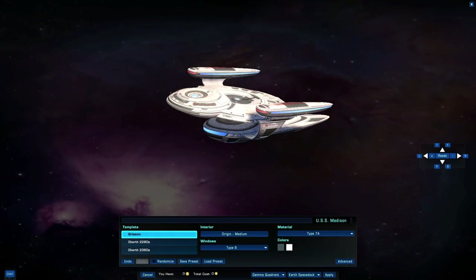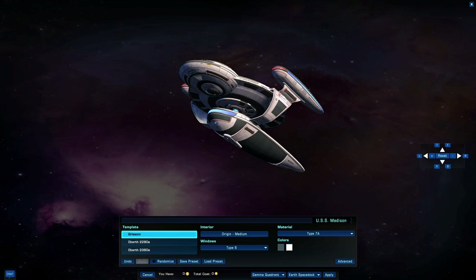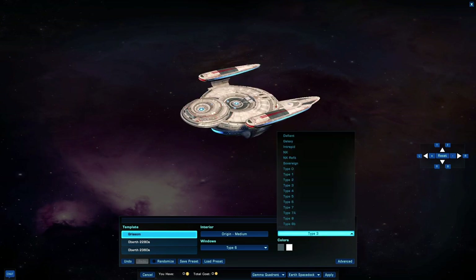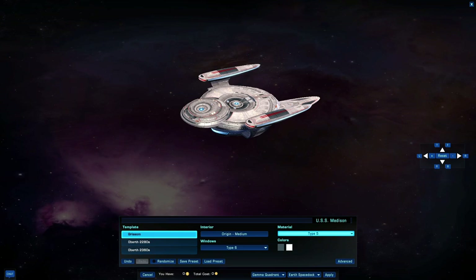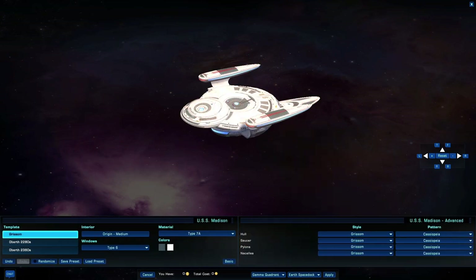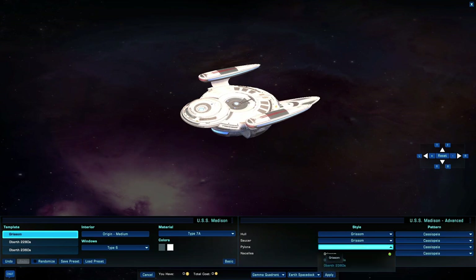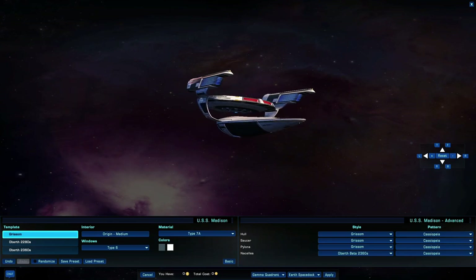There are no special bridges made for this model; however, you may use any bridge that you have previously purchased. Windows come with several different options: types 1 through 6, and additional types 1 through 8b. By pressing the Advanced Options tab, you get to customize the ship's pattern and style. Patterns are standard — nothing special nor unique — however on style you can choose between three given templates. Use this option to create your own perfect and unique variant of this ship.